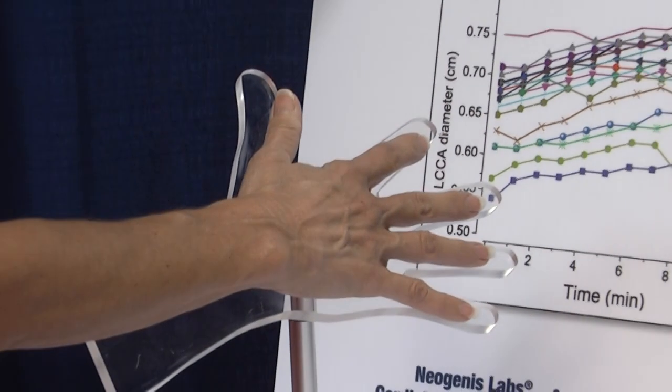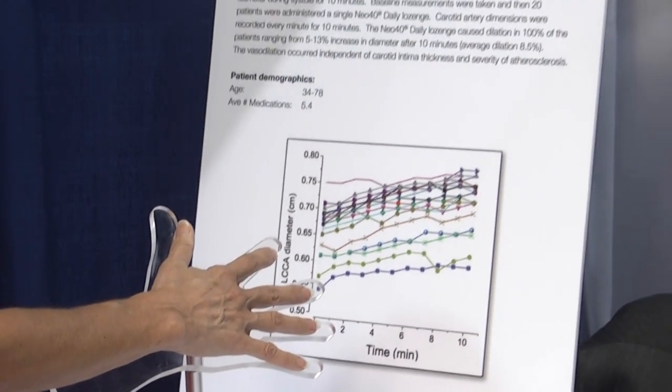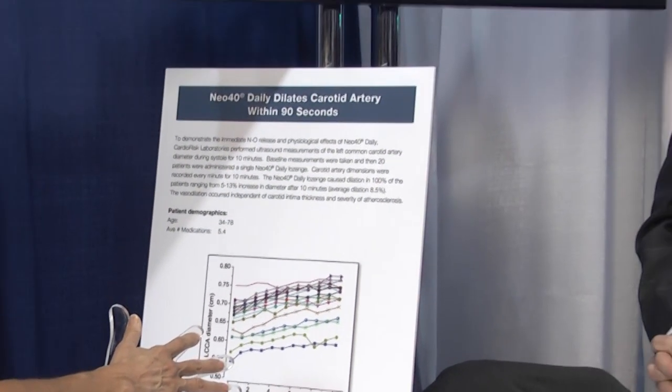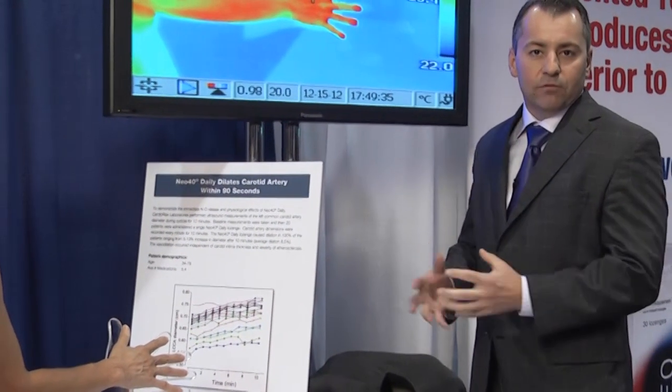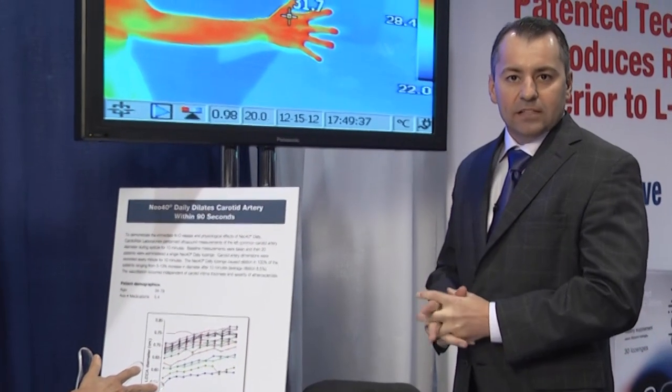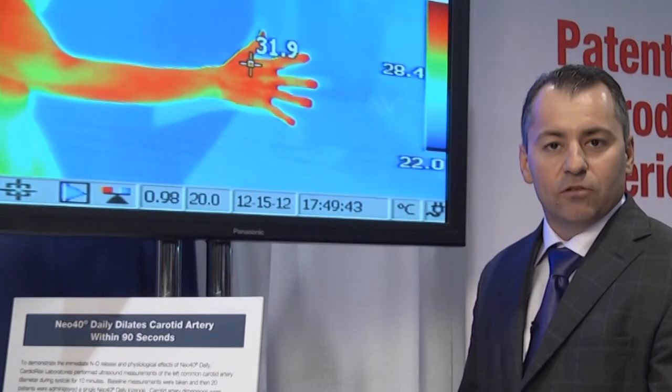Not only do we have ultrasound technology to show the effect in big conduit arteries such as the carotid artery, but through thermographic imaging we can actually show an increase in perfusion to the microvasculature. This is very important to regulate blood flow to the extremities, which has very important implications for sexual function in both men and women.